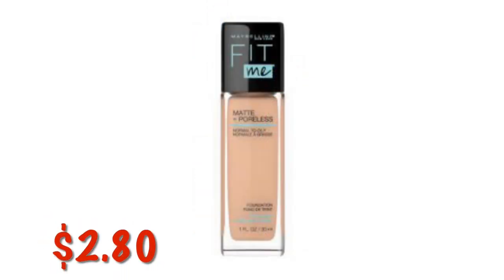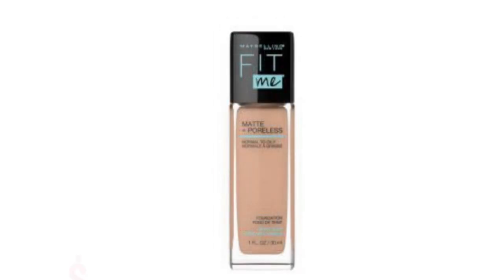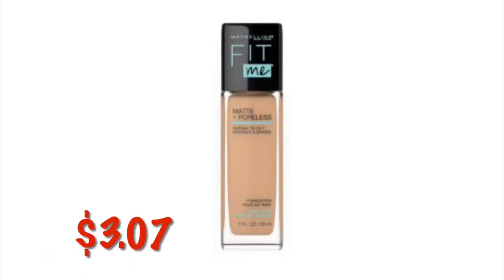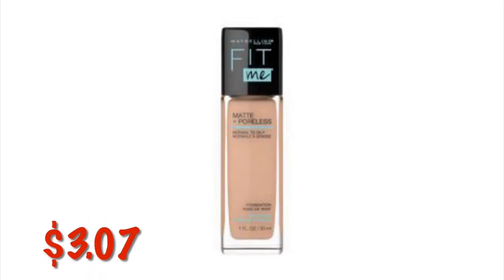Maybelline Volume Express Waterproof Mascara in The Rocket is $3.15. The Maybelline Fit Me Matte and Poreless Liquid Foundation in Buff Beige and Rich Tan and Natural Buff are all $2.80. For some reason the Fit Me Matte and Poreless in Soft Tan is $3.07 — not sure why it's a little bit more expensive. True Beige color is also $3.07.